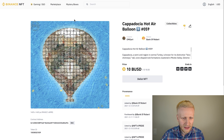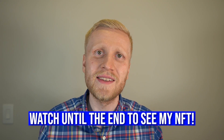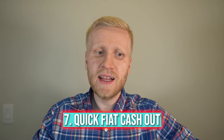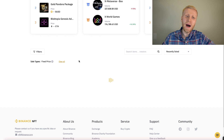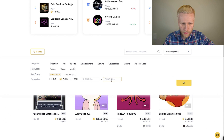You click Submit, confirm, and the NFT is immediately sent for review and then listed for sale. Binance NFT marketplace also provides quick fiat cash-out, so you can easily withdraw your money. And you can buy these NFTs directly from your Binance wallet.